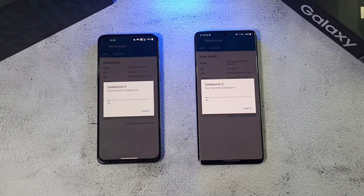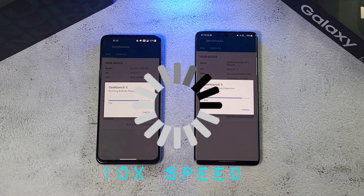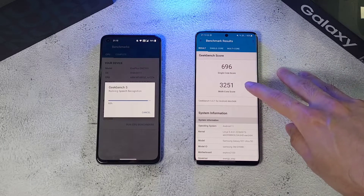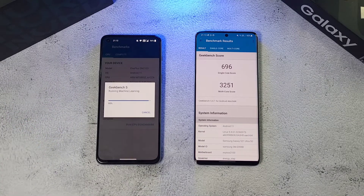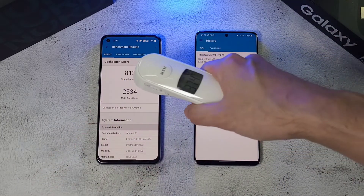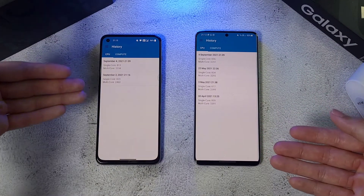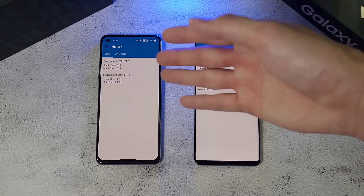The S21 Ultra's Geekbench results are in: single-core score of 696 and multi-core score of 3251. Temperature is at 37.4 degrees. The Nord 2 scores around 850 single-core consistently, which is better than the S21 Ultra. The Nord 2's multi-core is around 2004–2005, which is lower than the S21's 3251. So the S21 Ultra has a better multi-core score while the Nord 2 has a better single-core score.